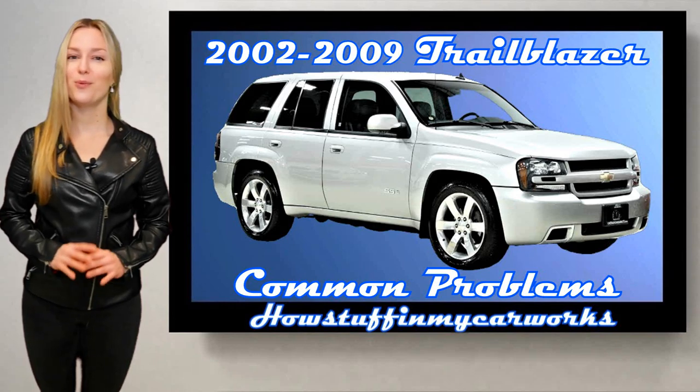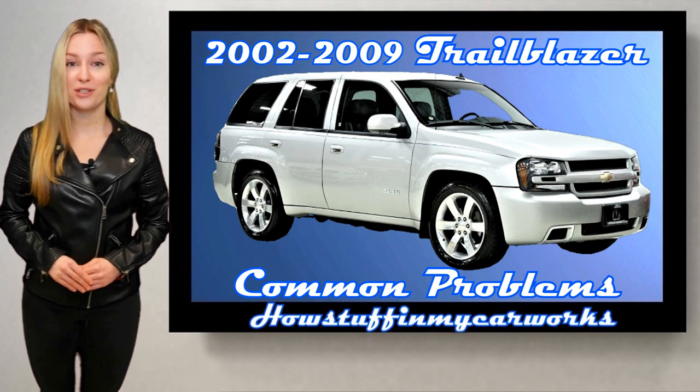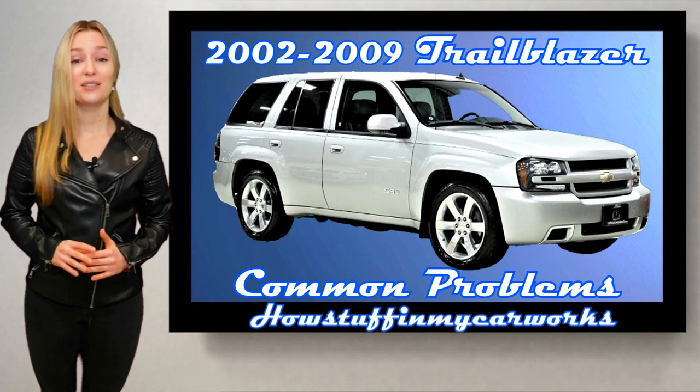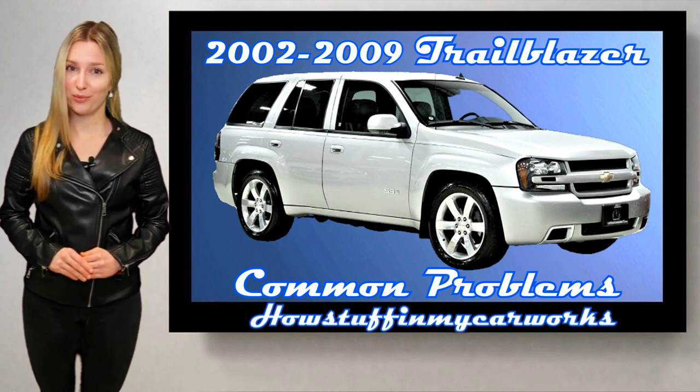Hi everyone, my name is Olivia, welcome to our channel. In this video I will mention 10 common problems that 2002 to 2009 Chevy Trailblazer SUVs are prone to experience.